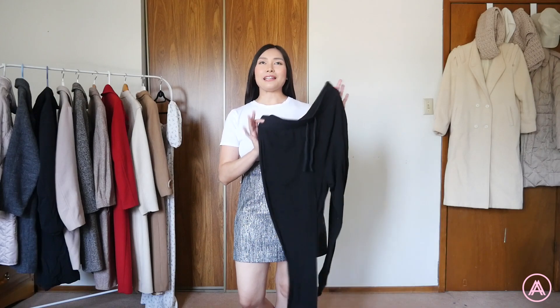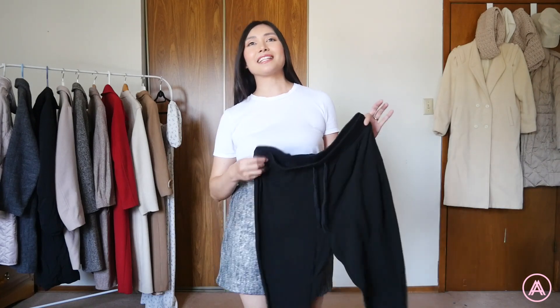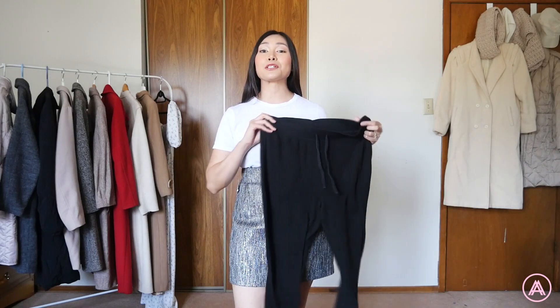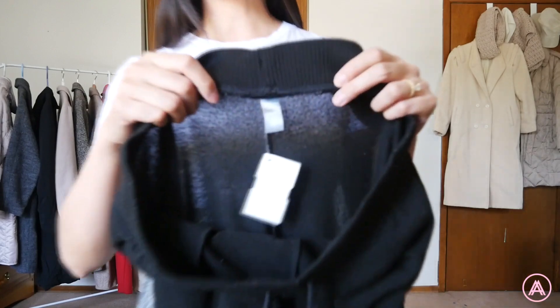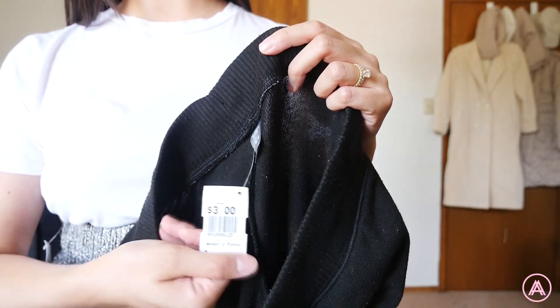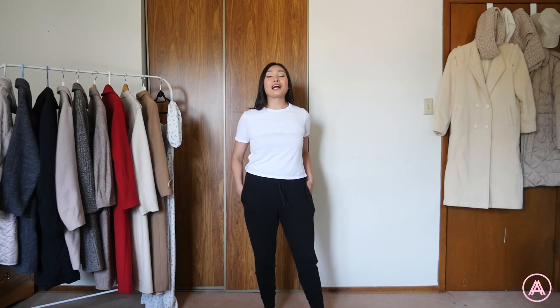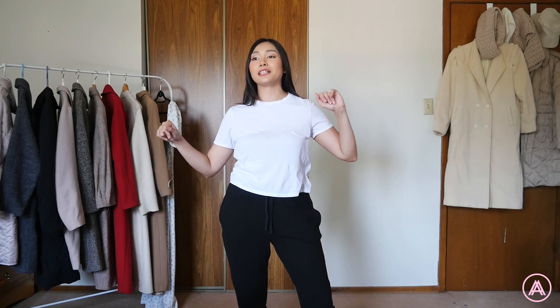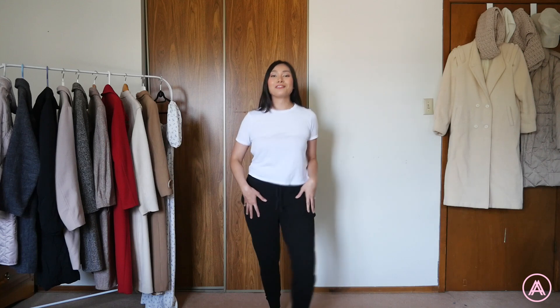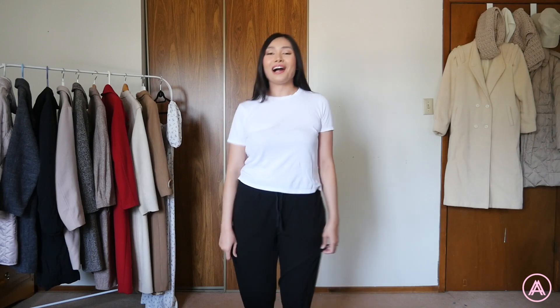This one is more of a need versus a want. I realized I don't have black sweatpants, and it's kind of an important basic that every single person should own — and it's also super comfy. This is from the brand Joe Fresh and it was three dollars. They're super duper comfy, I like the fit, and I can wear them in the house, out, or walking my dog. There are just so many ways to style a basic black pant that's really comfy.